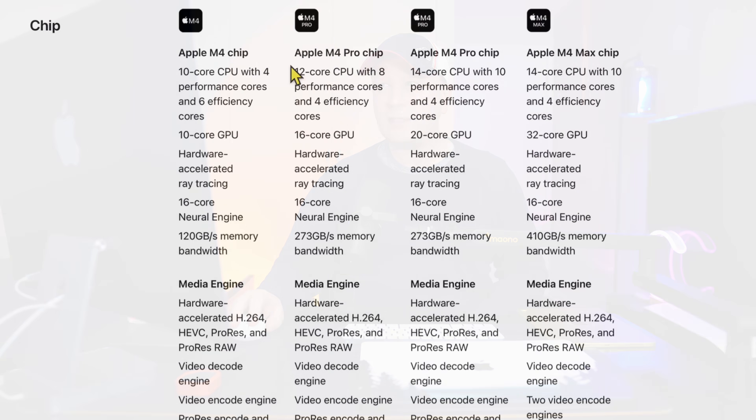Let's talk about memory bandwidth, because this can make your Mac feel really snappy. With the M4 chip on a MacBook Pro, you get 120 gigabytes per second memory bandwidth. With the M4 Pro chip, you get up to 273 gigabytes per second. But with the M4 Max, you can get 410 gigabytes per second — that's four times the base M4 chip. And you can actually top it out at 546 gigabytes per second, which is five times the speed of the base M4. That's a massive difference for things like video editing.